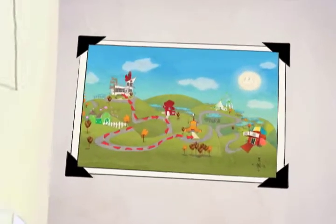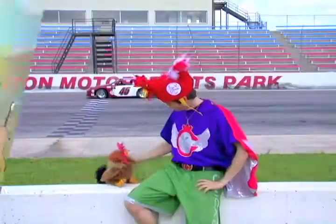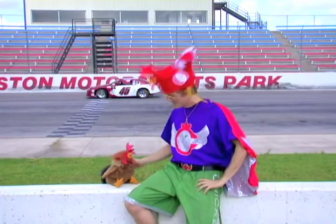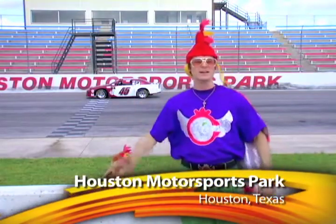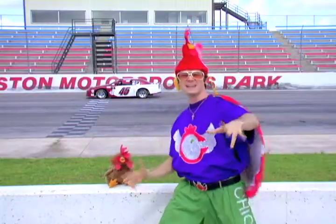Let's meet my friend Sean Cannon. Reporting from Houston Motorsports Park in Houston, Texas. Each year, thousands of race cars zoom around this track. Let's go meet a very special race car driver, my friend Sean Cannon.